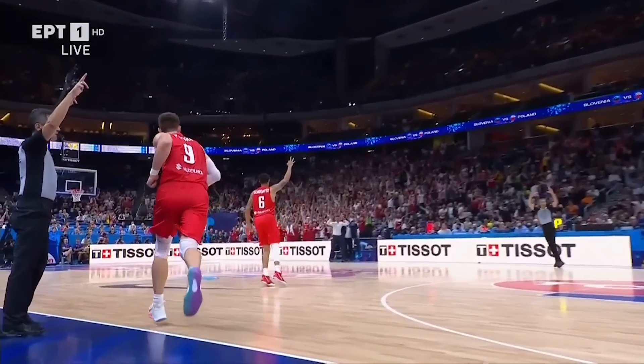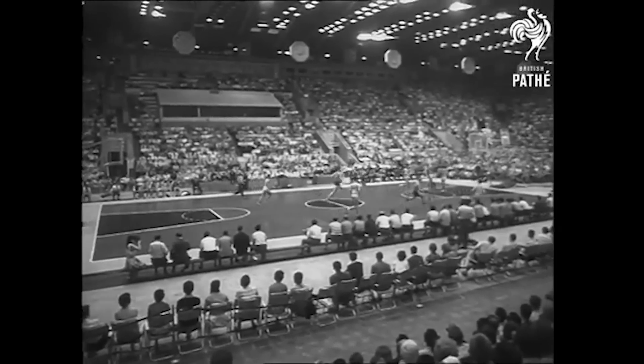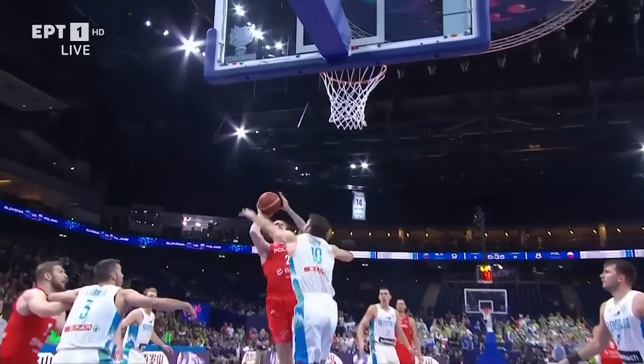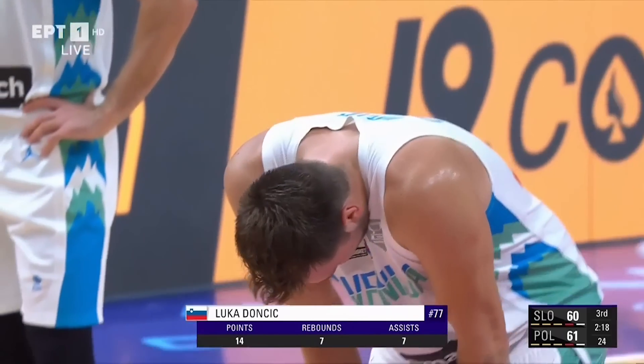To give you an idea of where Poland has stood in this tournament, the last time they made the semi-final was in 1963. And yet they opened right out of the gate swinging at a team that featured two NBA players and one NBA MVP contender in Luka Doncic.